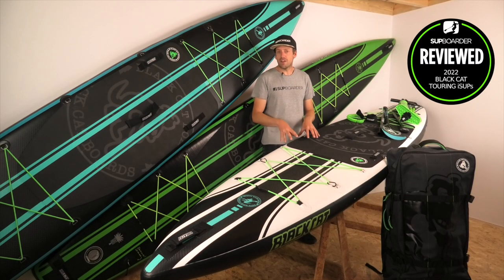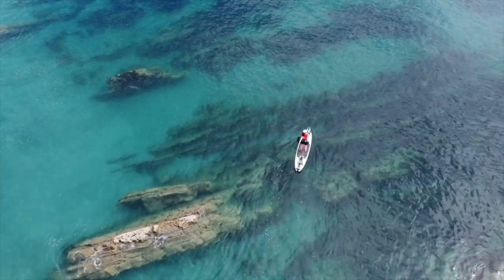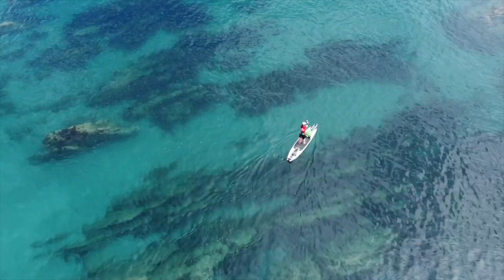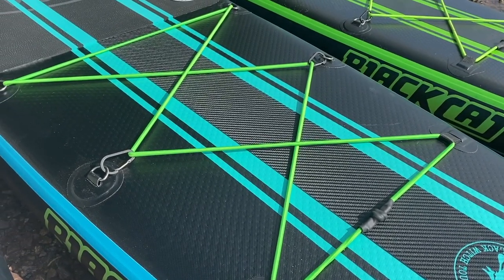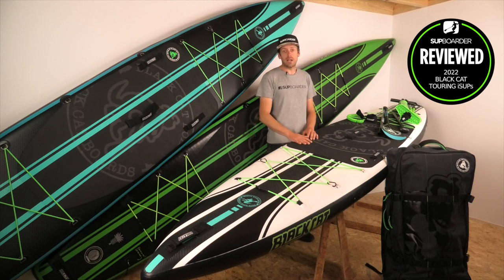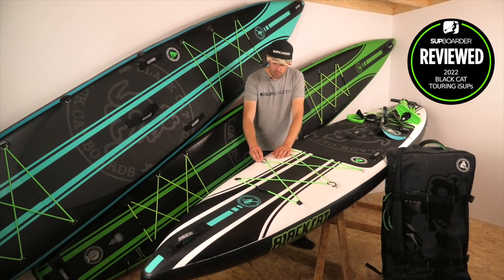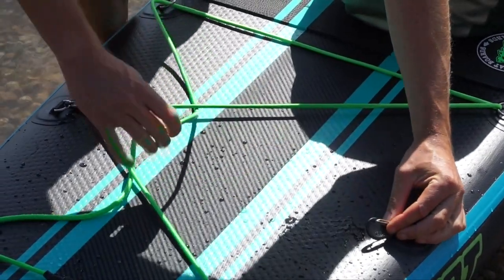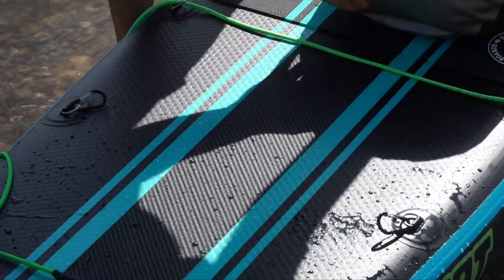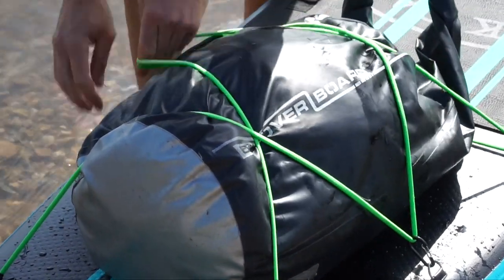That deflection test proves these boards are well made, and they're still not that heavy — exactly what you want for touring. All three boards share the same bungee and handle setup. The front bungees are large enough for a big dry bag, and they feature two simple clip carabiners. You can unclip them, insert cargo in the middle, overlap the bungees and click them back on — a really quick and easy system.